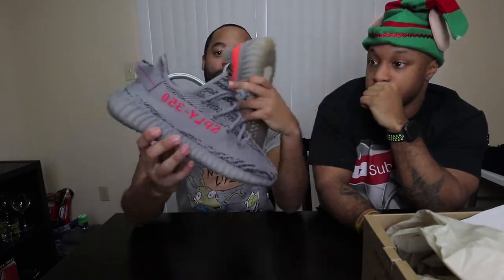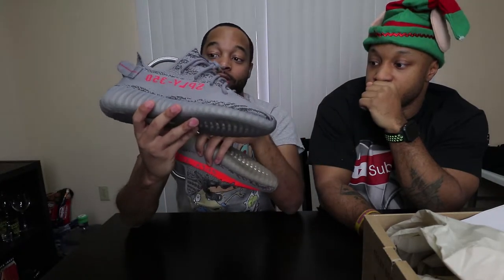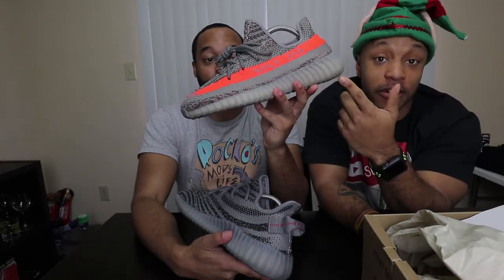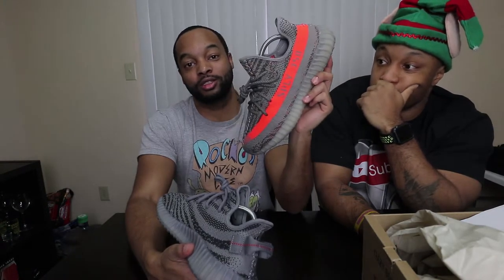The 1.0's orange threading is what makes the shoe pop. The 2.0 has the heel tab which makes it pop too, but the threaded detail on the 1.0 is what sets it apart. The gray and white on the 2.0 is fire — you can wear these with a lot more outfits. It's not as loud, so it goes with more looks. But you will always catch attention with the 1.0 because of those vibrant detail threads.